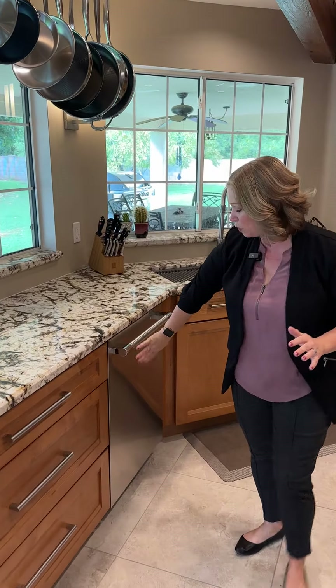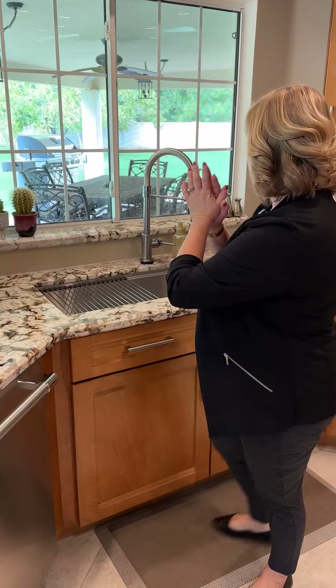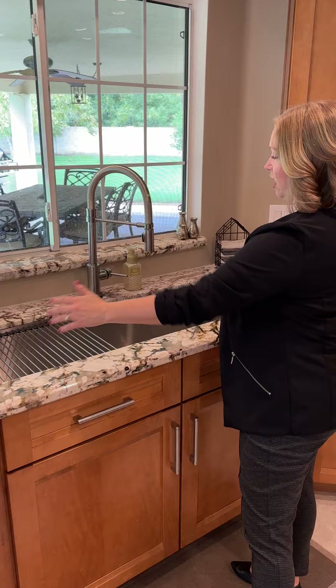You have upgraded appliances here. This dishwasher has an LED display down below so you know when it's running, but yet have a clean front. You have an oversized, amazing faucet with touch sensitivity, with a view that is second to none of an acre property.